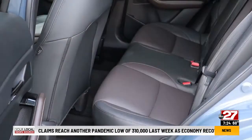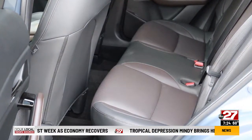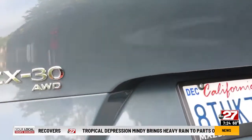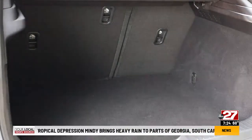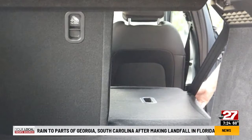While up front is a great place to be, row two is a bit snug for adults. Kids should do just fine. Premium Plus trims get a power rear hatch. Even before folding row two seats, cargo space is quite good for a vehicle this size.